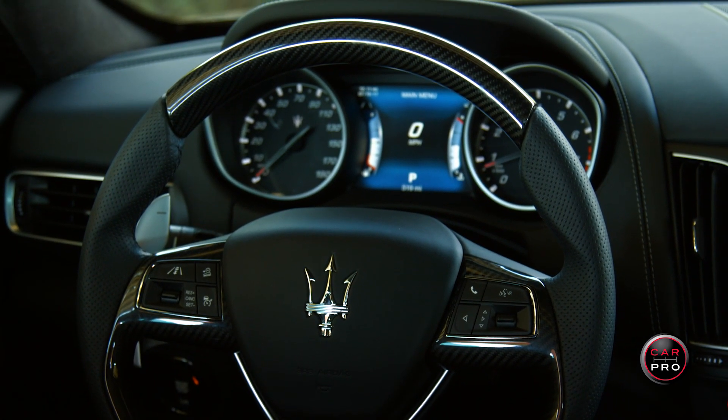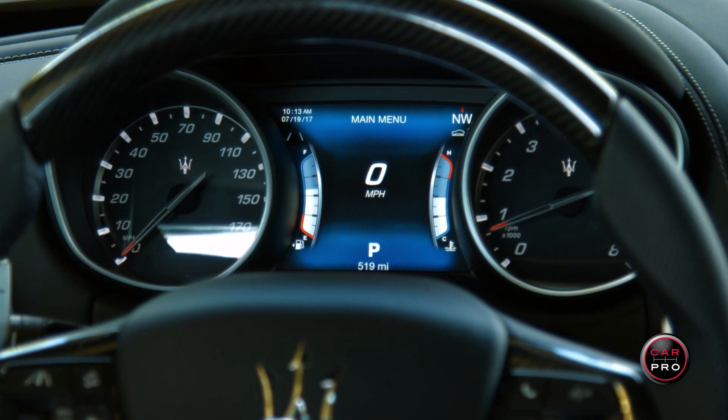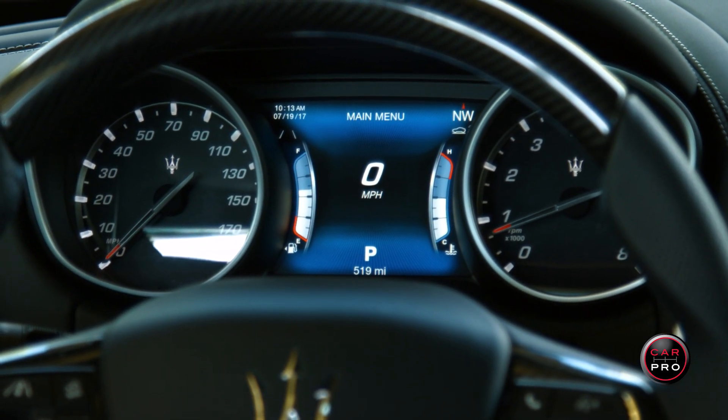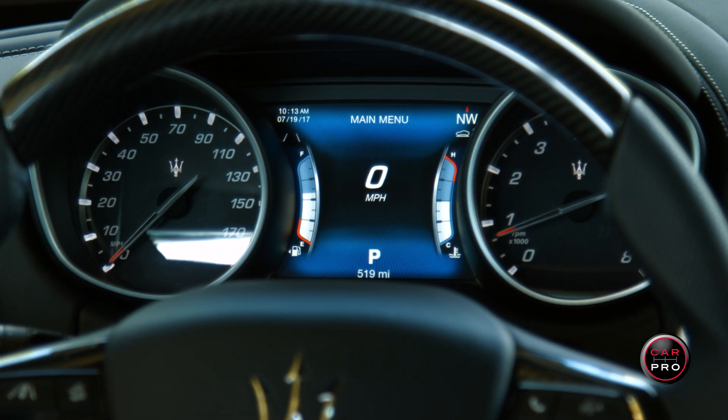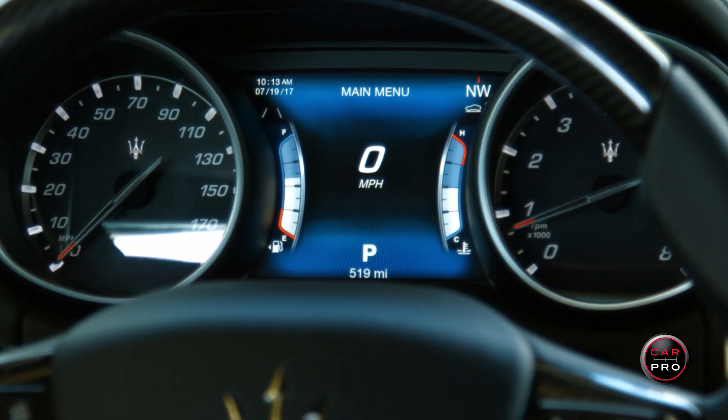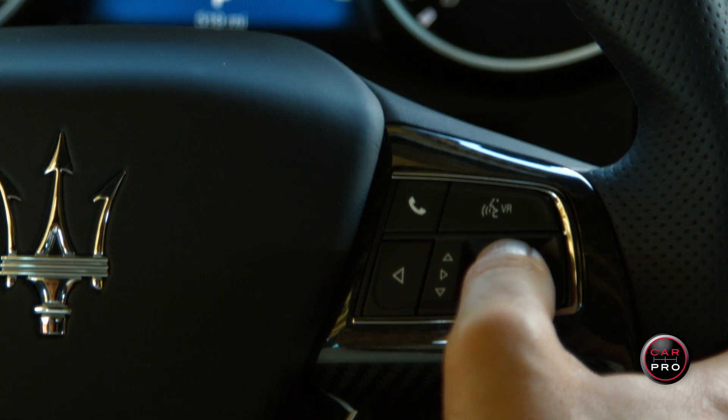As you look through that steering wheel, you'll see a 190 mph speedometer on the left and a tachometer on the right, both surrounded by cylinders to provide shade from the sun. In the center is a very colorful driver info center that is controlled on the steering wheel.